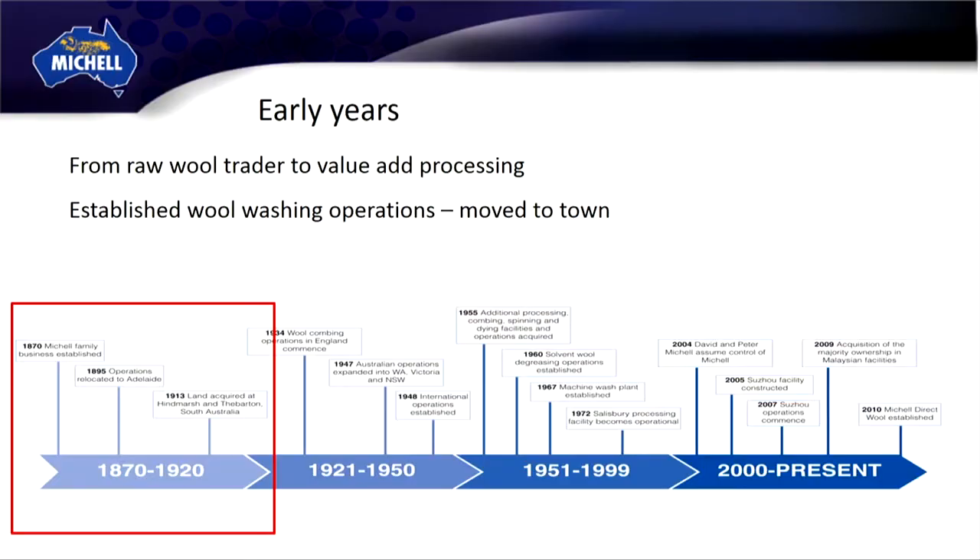A quick summary of 146 years. We began in 1870, mid-north South Australia, 100 kilometres north of Adelaide. We traded raw wool. The original founder was paid for his labours of fixing pots and pans in wool, so he had to do something with it. He sent it by bullock train to Adelaide, which was then sent to the UK for sale, and he got paid six months later.